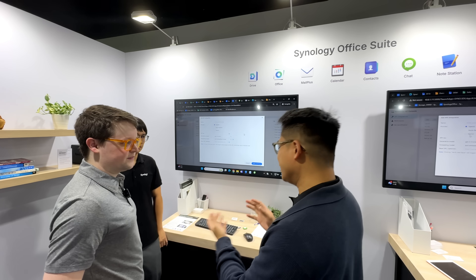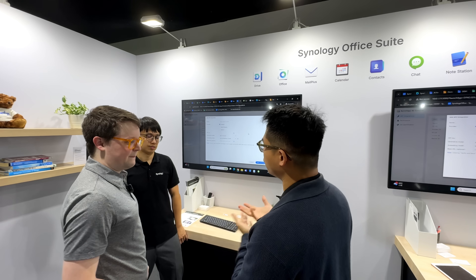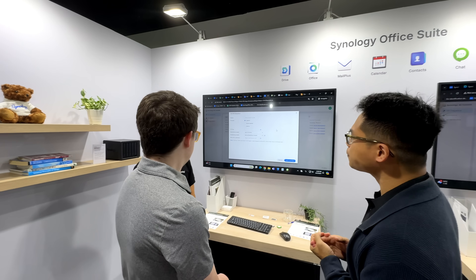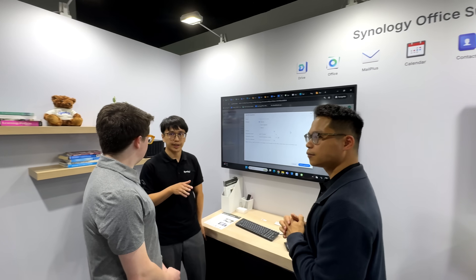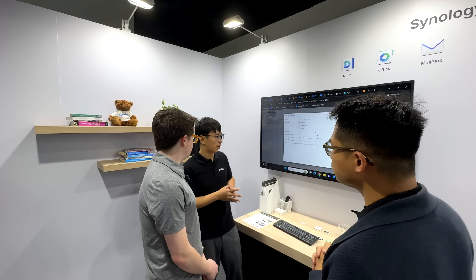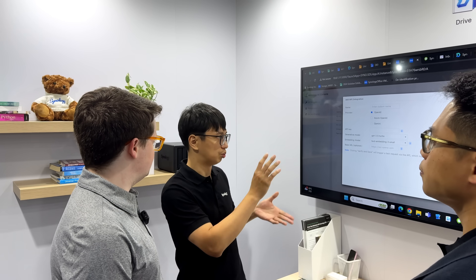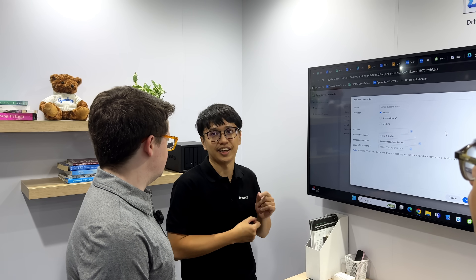In the future they plan to have edge AI so they can have their own AI model in the NAS and use their own data to make it more like a private AI.